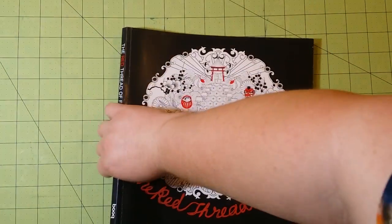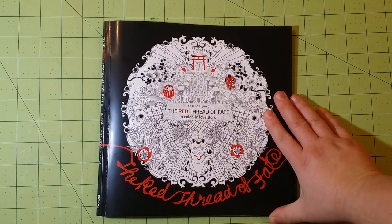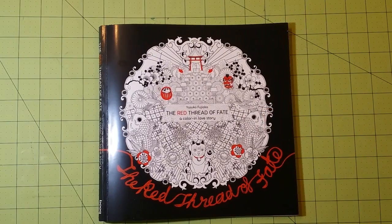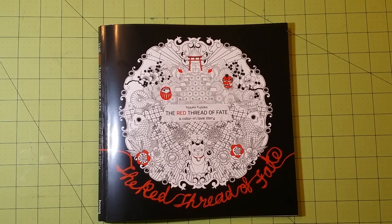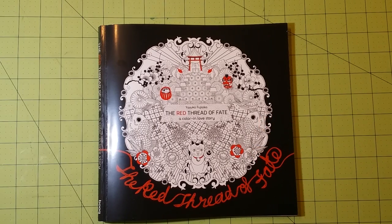And that is the end. Thank you guys so much for watching. This is called The Red Thread of Fate: A Color and Love Story, and this is a Japanese coloring book. I was sent this from the publisher as a pre-release copy to review, so I did not purchase this myself — it was given to me. Thank you so much for watching, and I hope you've enjoyed the video. Until next time, happy coloring.